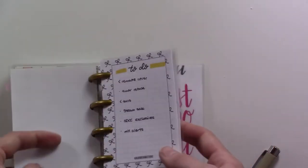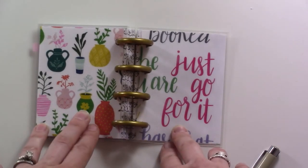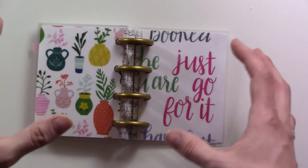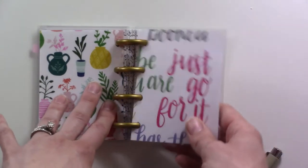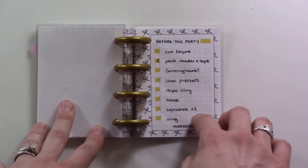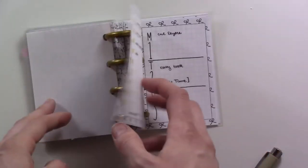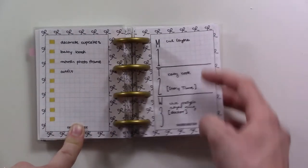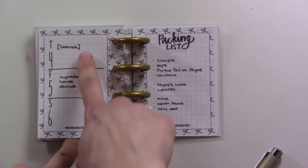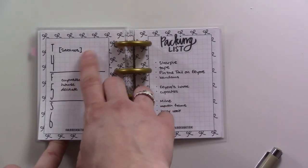I'm still kind of getting a feel for how I want it all to be laid out and what sections are for what, because I'm trying to keep this super simple — kind of clear my head and get just a couple things done. Be ready for the party this weekend. This section is for the party — these are tasks that need to get done before Saturday, just a general list.